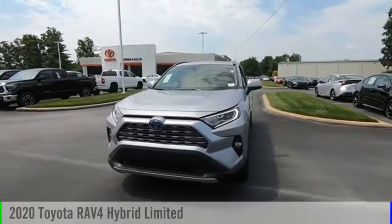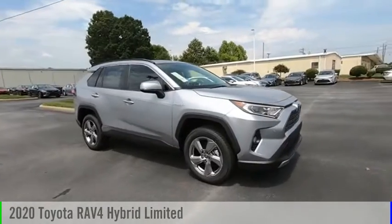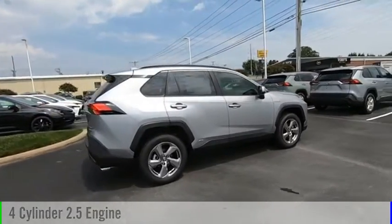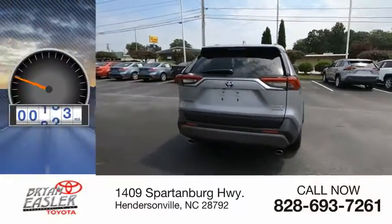Looking for the right vehicle? Check out the 2020 RAV4 Hybrid. This vehicle is powered by an all-wheel drive, four-cylinder, 2.5-liter engine and comes with a continuously variable transmission. This vehicle has less than 200 miles.